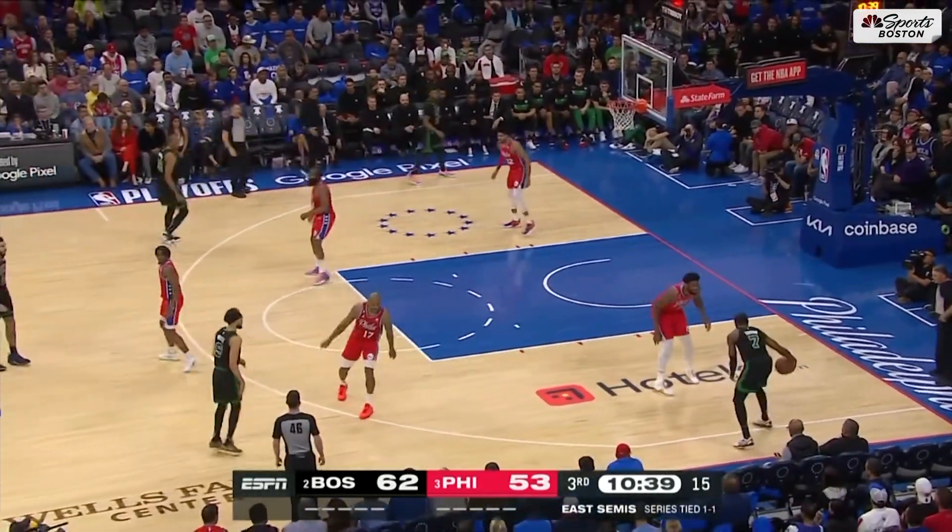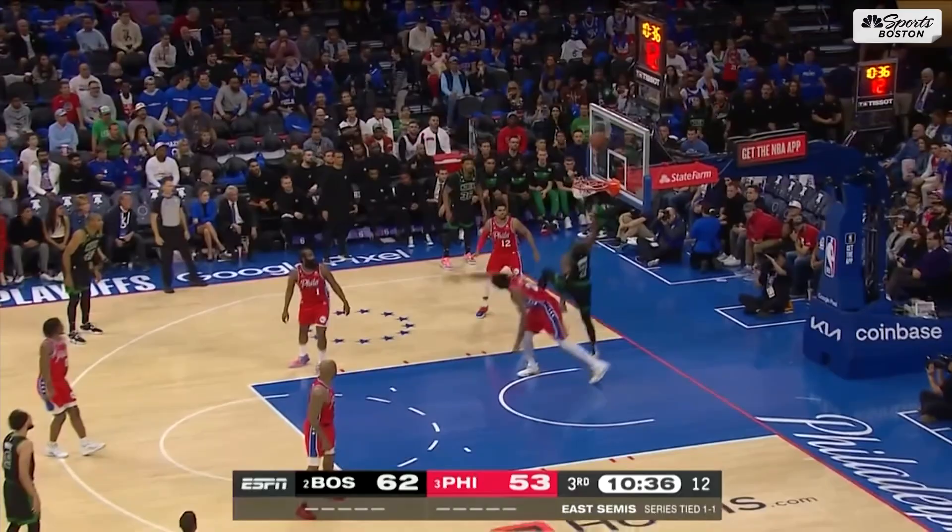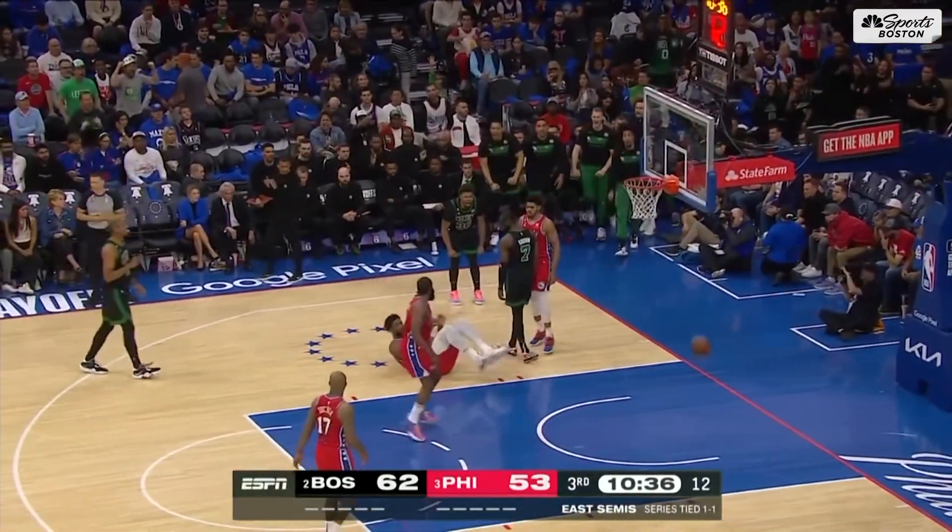Jaylen Brown probes and pulls Embiid into thin air. Reverse layup — got it — and count it. Wow.